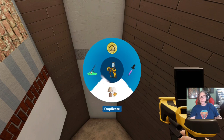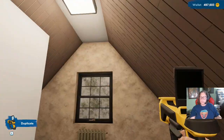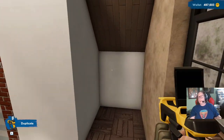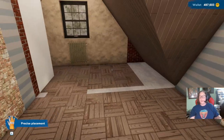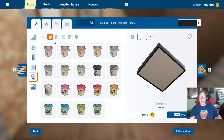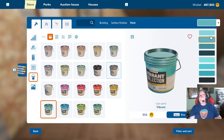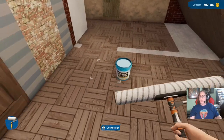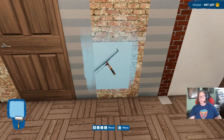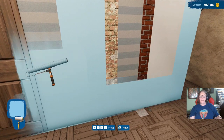I want to duplicate that. You could technically put a wardrobe in there. I know I said I wasn't going to decorate yet, but we want to do this, I think, in a soft blue. I want to do paint — I want to do blue. This is one of my favorite blues — since we've got the blue, I'll do blue and white. This is one of my favorite colors to use in the game.